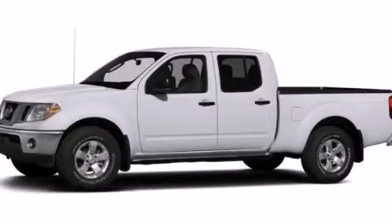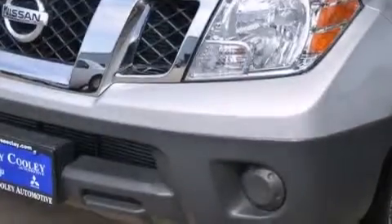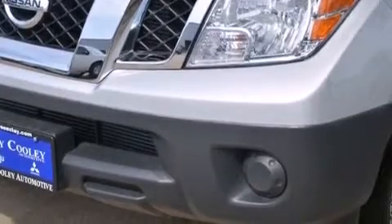This is a brand new 2013 Nissan Frontier. It has what you need for work as well as what you want for play. It features a 4.0-liter six-cylinder engine and an automatic transmission.